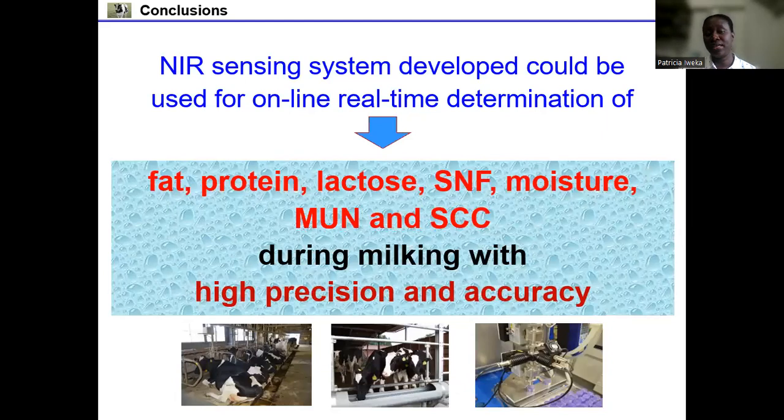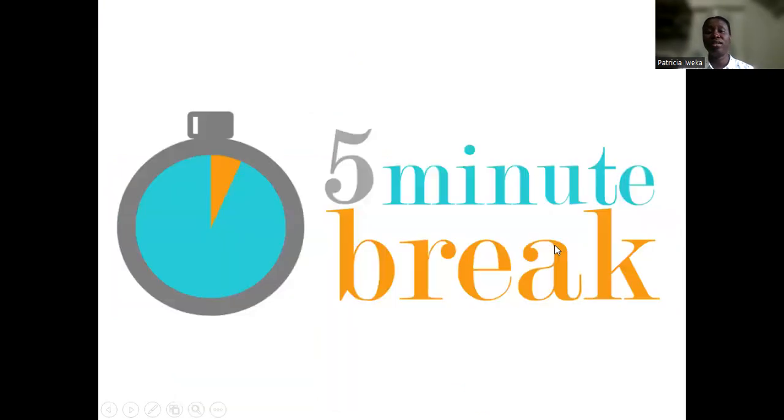The NIR sensing system developed in this study could be used for online real-time determination of the three major milk constituent contents — milk fat, protein, and lactose — as well as SNF, moisture content, MUN, and somatic cell count during milking, with high precision and accuracy. We will now take a five-minute break and then proceed to the next project.